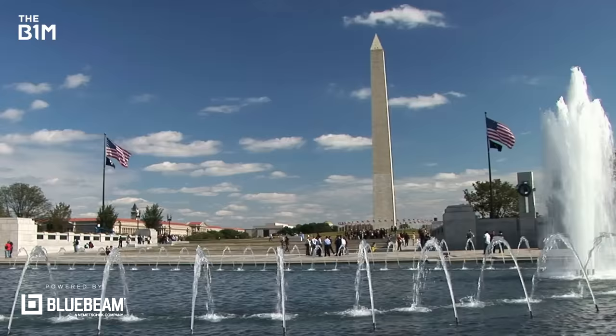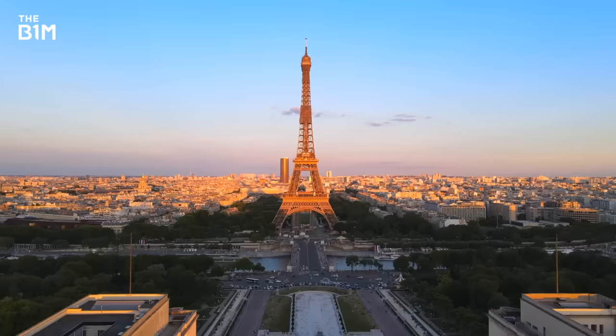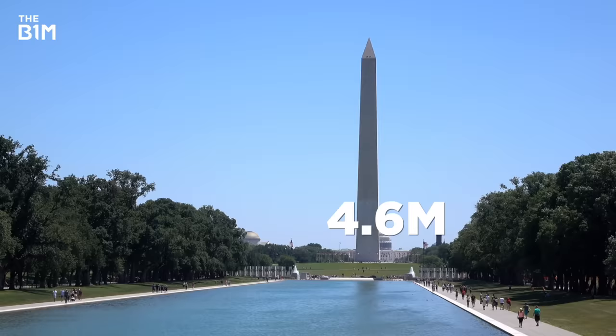The Washington Monument remains the tallest stone structure in the world. It was the tallest structure in existence until the Eiffel Tower snagged its title. Built with over 36,000 stones, its load-bearing walls are an incredible 4.6 metres thick at its base, but taper up to a mere 46 centimetres at the top.